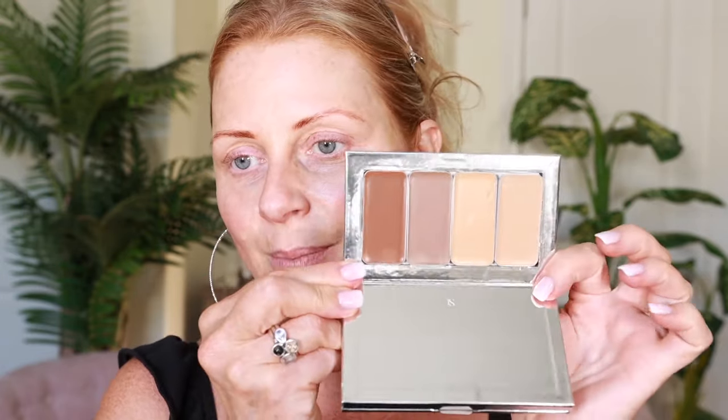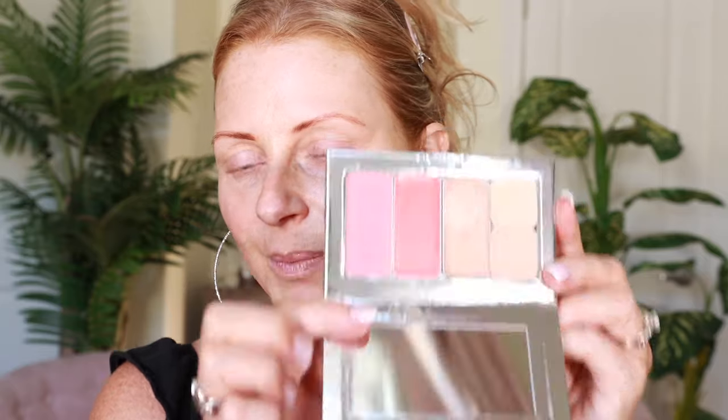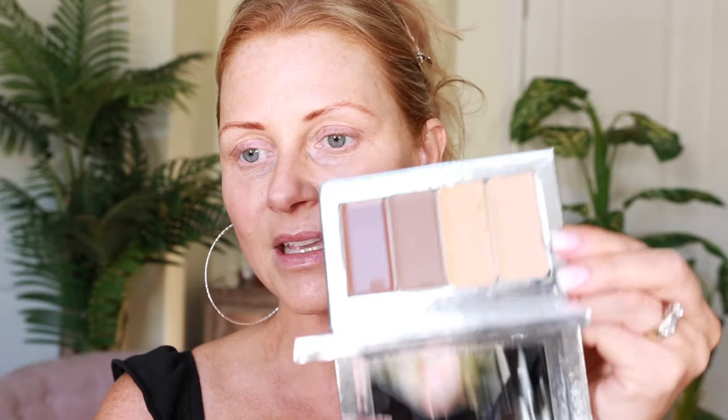I got so excited that I put everything in its little case without looking at what was given to me. So I'm going to go through it with you, and it's really nice that everything is all in one little kit. Especially if you travel or if you have a small space or you just want to keep everything basic, this is perfect.